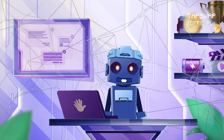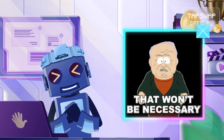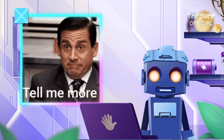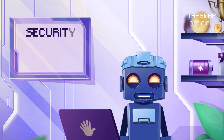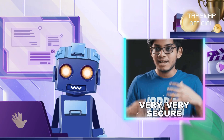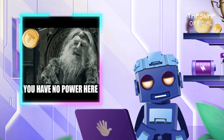These networks process and finalize transactions all on their own — no outside help needed. Layer 1 blockchains are built to tackle the big three of blockchain: security, scalability, and decentralization. They're designed to be super safe, handle loads of traffic, and not rely on one central authority.